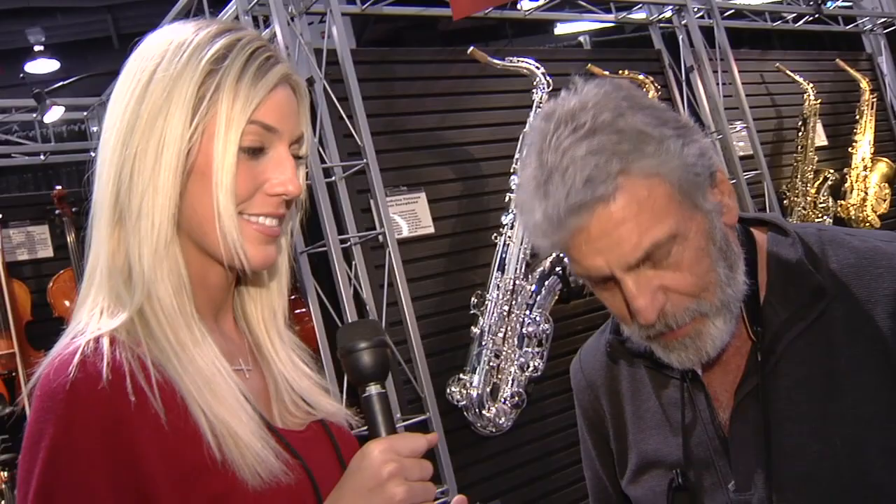Hi, this is Chelsea. I'm over at the NAMM show at the Anaheim Convention Center and I am so honored to be standing next to musician Eddie Daniels today over at the RS Berkley booth. And Eddie, you play the saxophone, so what do you enjoy about playing RS Berkley's sax?